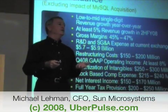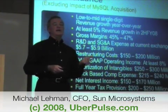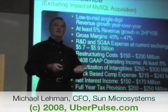In U.S. GAAP accounting, there are a lot of non-cash P&L charges that hit the income statement.